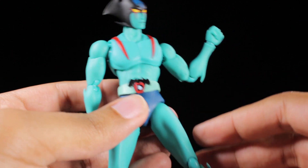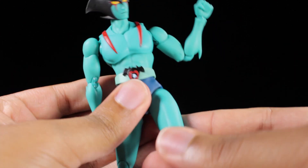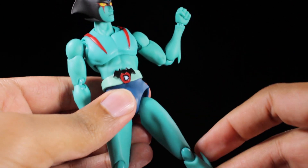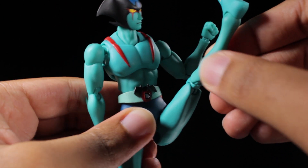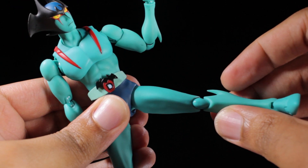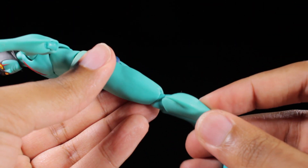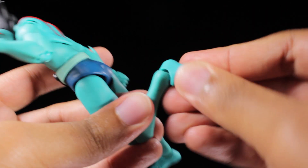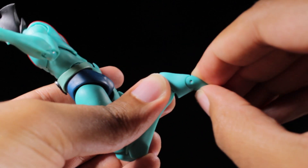Moving down to the legs: we can kick forward, backward, and out to the side. If we pull down on the hip joint, we can get a very nice high kick, kick backward a little bit more, and come out to the side a little bit higher. We have very nice double-jointed knees. The feet can tilt and swivel, and finally, the toes are articulated.